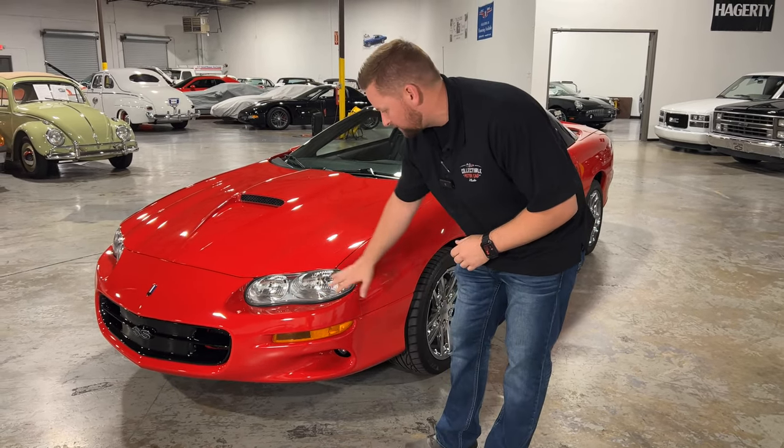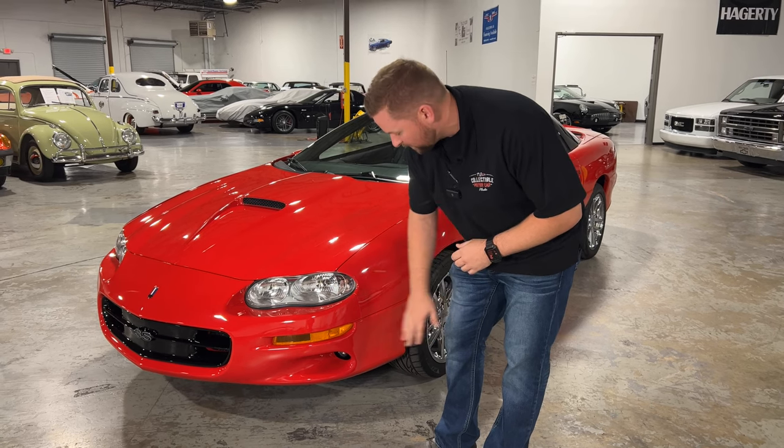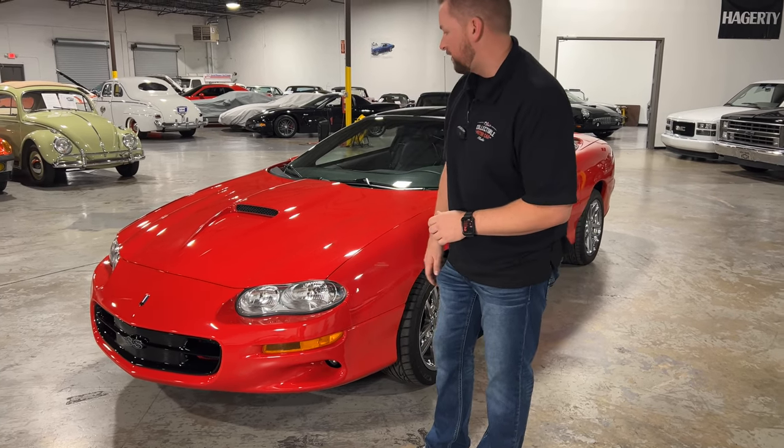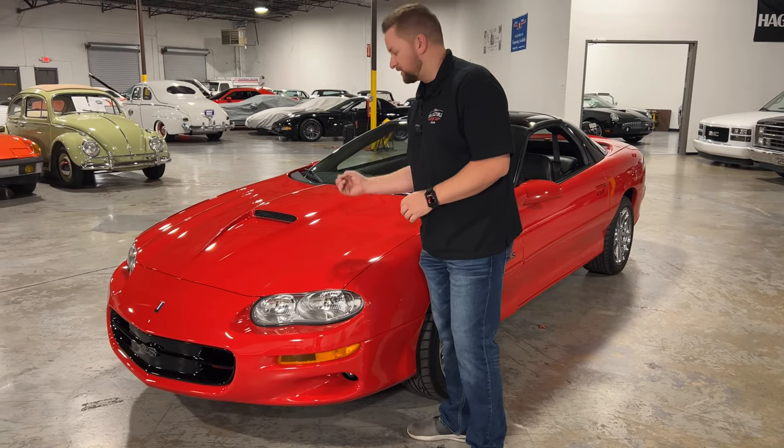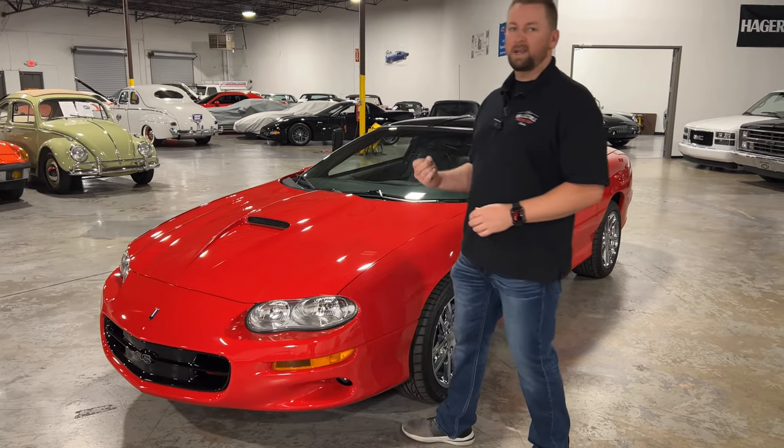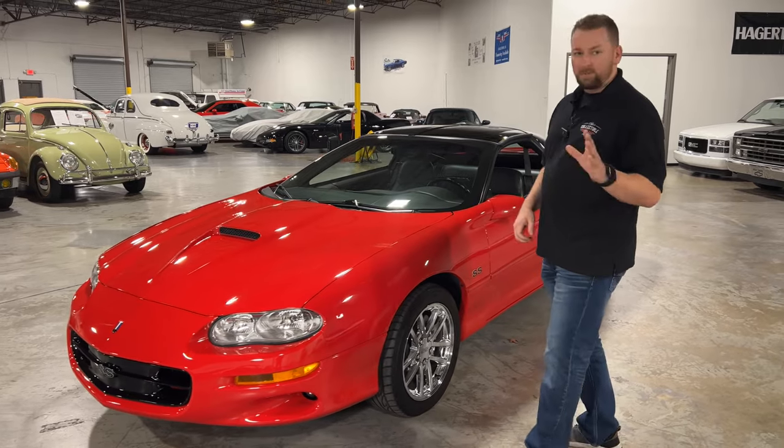The headlights look brand new — I don't see any oxidizing or fading. You do have fog lights on the front of this car, and there is just something about this Ram Air hood on this SS. It just makes this car look like it's ready to eat a Mustang. Sorry for all you Mustang guys out there.